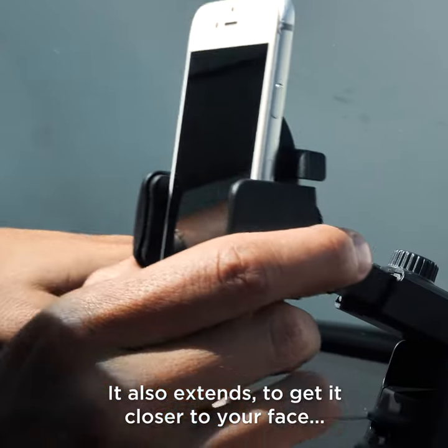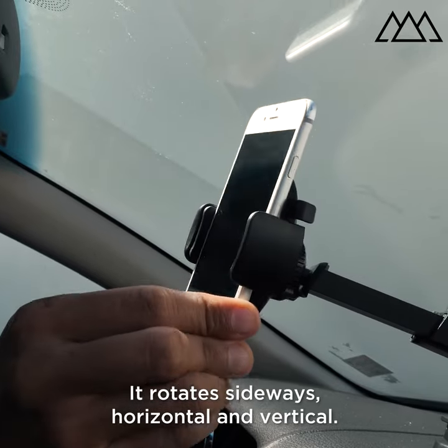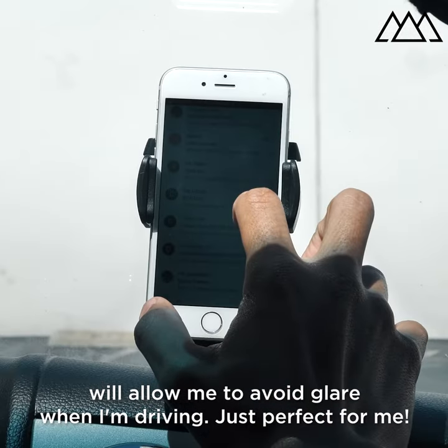It also extends to get you closer to your face. It rotates sideways, horizontal and vertical. Another amazing aspect is that the rotating head will allow me to avoid glare when I'm driving, which is perfect for me.